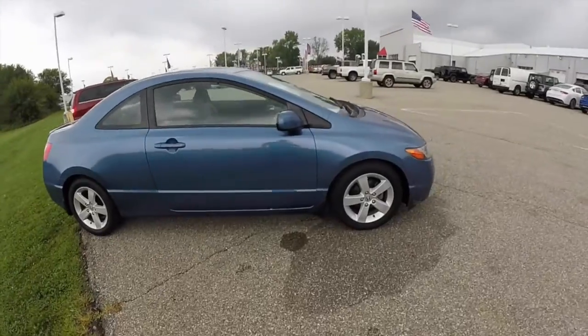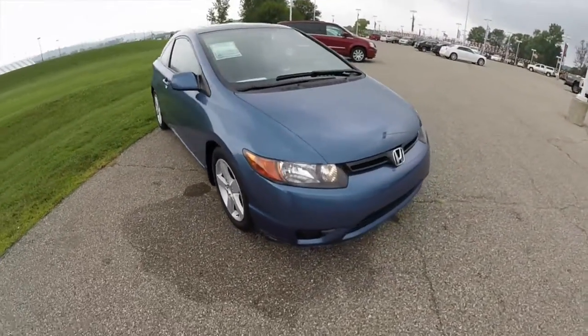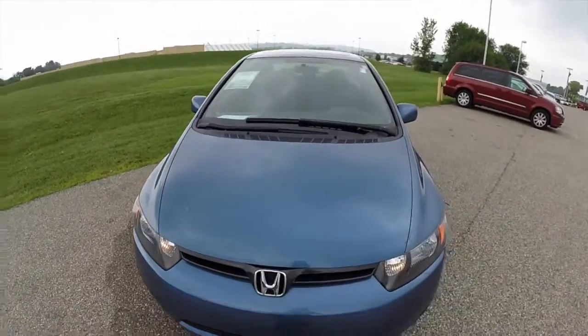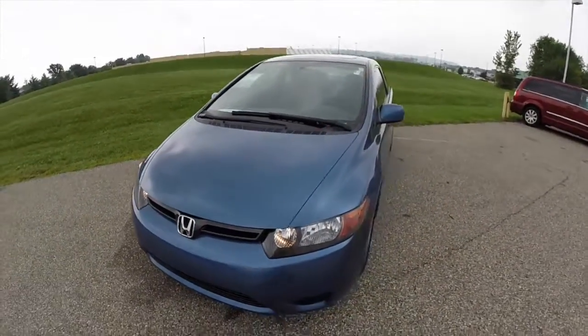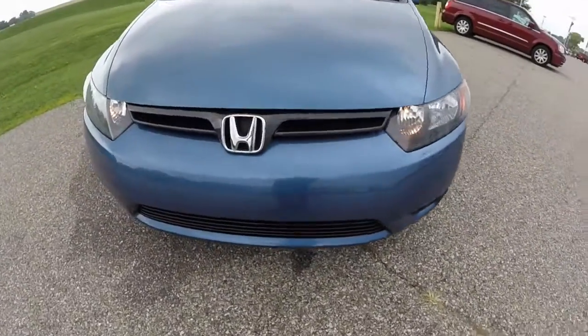This does conclude our quick walk around look at this 2007 Honda Civic EX two-door. If you have any questions or would like to see this vehicle, please contact our showroom. One of our friendly sales staff would be more than happy to answer any questions you may have. As always, thanks for watching.